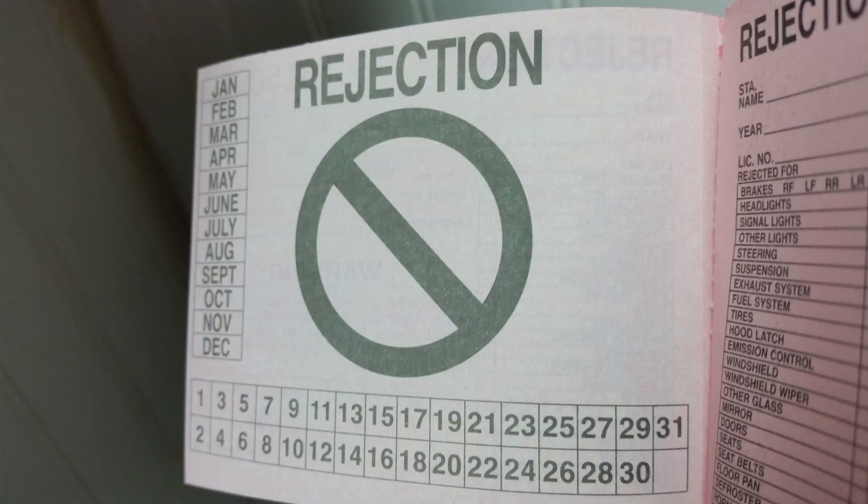One of the items I do want to cover is if you have a safety item that does not pass the Virginia Safety Inspection, you may be offered a rejection sticker. You have 15 days to make those repairs, and then you can come back to the original inspection station to have that re-inspection performed.